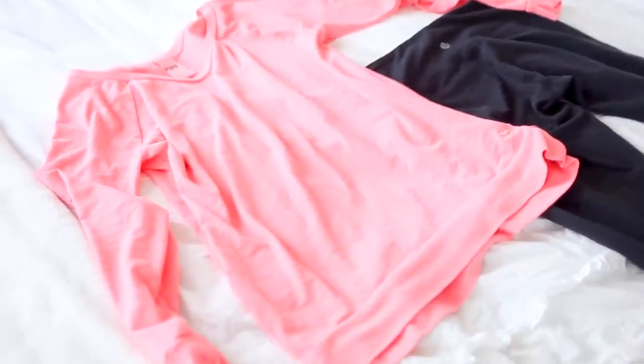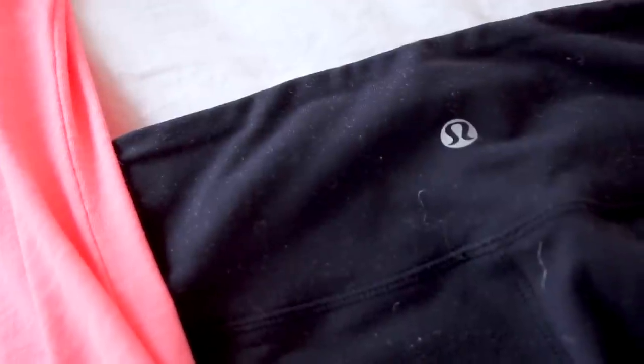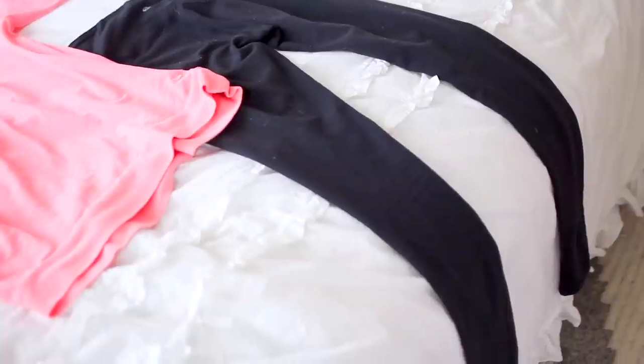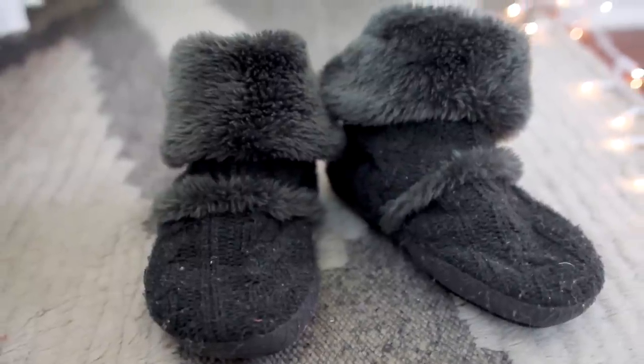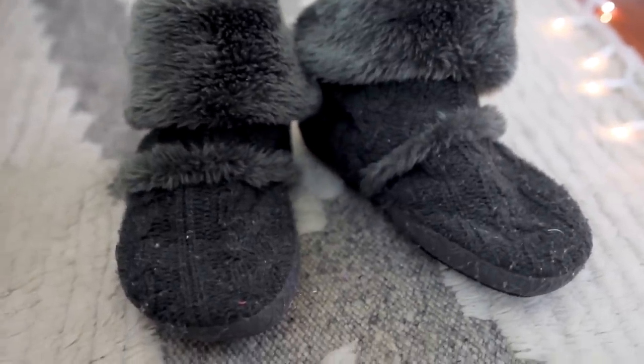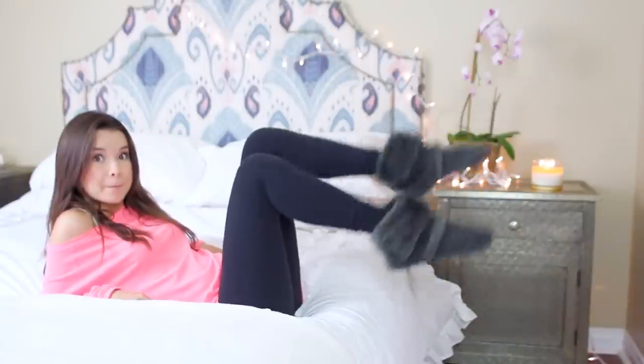So this is the finished makeup look, and for outfit I actually have two to show you guys. The first one is for if I'm just hanging around at home — I have this loose-fitting top from Victoria's Secret, and I love the coral color. And then I have the Lululemon Wonder Under pants, which are amazing because they're really stretchy and comfy. And of course my fuzzy slippers because my feet always get really cold. It's super casual, nothing fancy, and it's just great to lay around the house in.